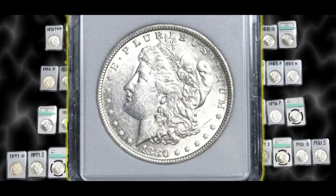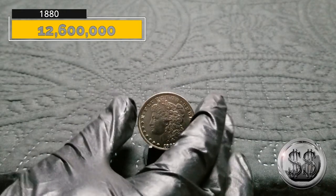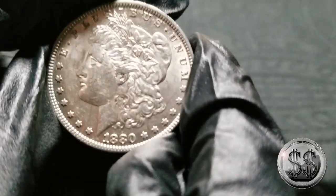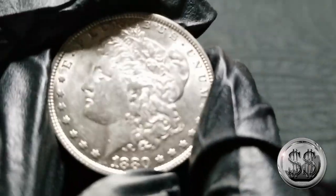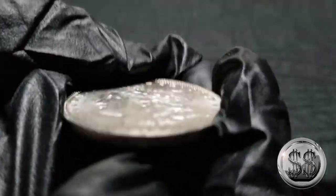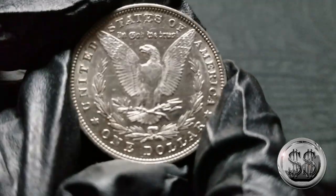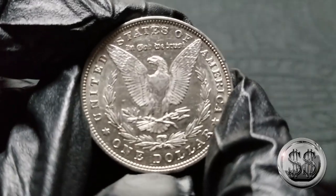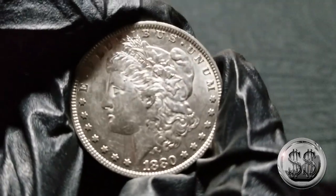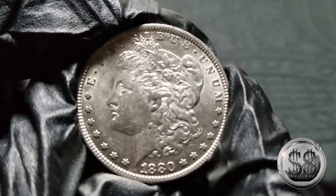1880 Philadelphia, BU condition. Another nice strike. The back is very nice as well — nothing spectacular, but still a nice Morgan nonetheless.